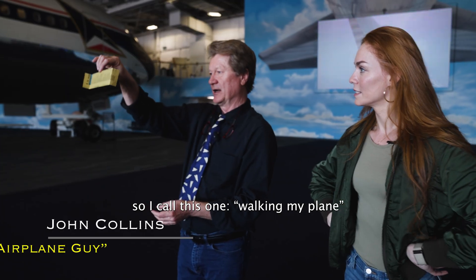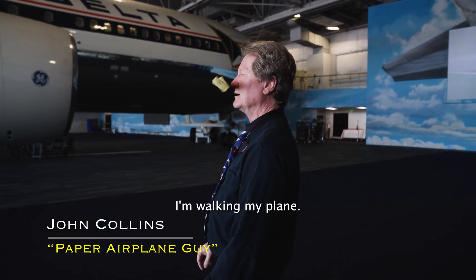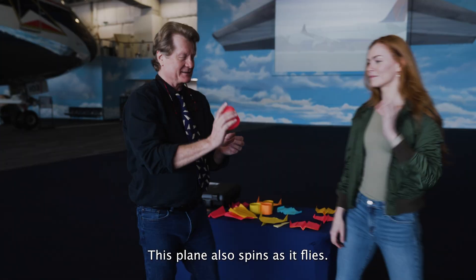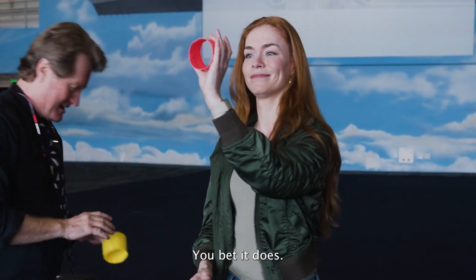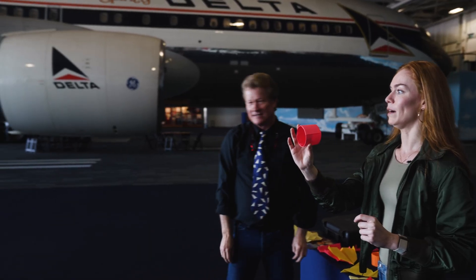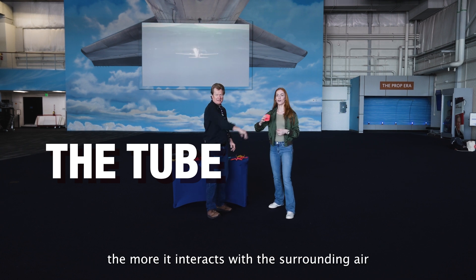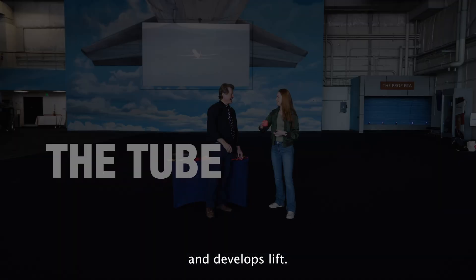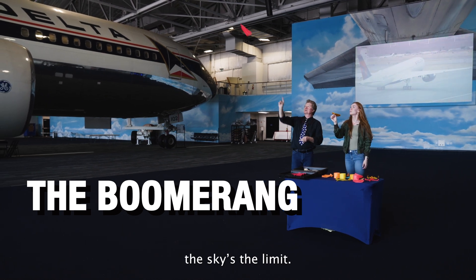John demonstrates what he calls 'walking my plane.' Another design also spins as it flies — the faster the tube spins, the more it interacts with the surrounding air and develops lift. The boomerang is capable of circling and looping. The sky's the limit.